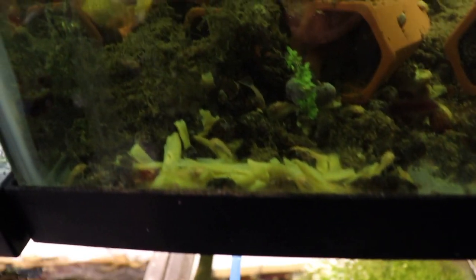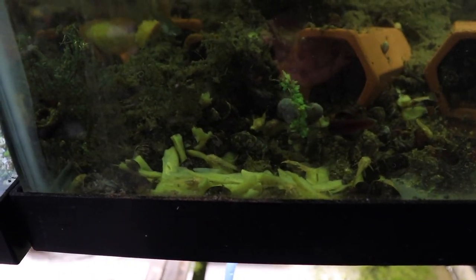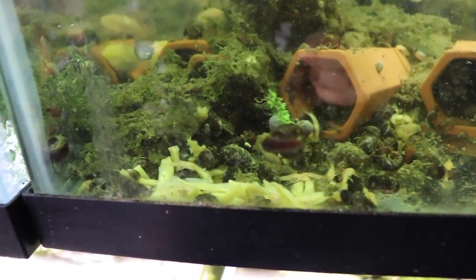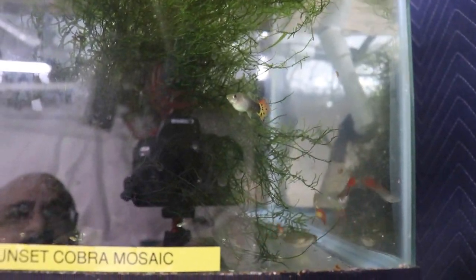Here are the albino bristlenose babies devouring some green beans. I took a shot yesterday and put it on Facebook and Instagram of them devouring some kelp wafers from Northfin — they like those too. There was one of the big adults but I think I scared her away when I came over. By the way, my sunset cobra mosaics had fry — looks like over the last day or two. I counted about 20 fry in there, so that's pretty nice.